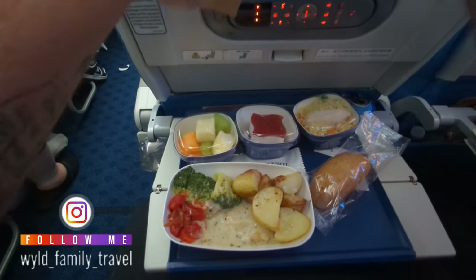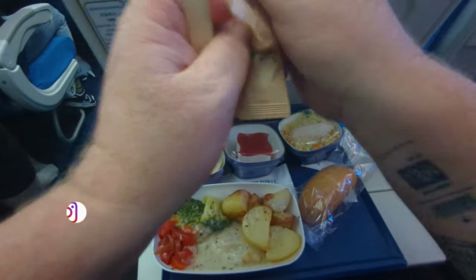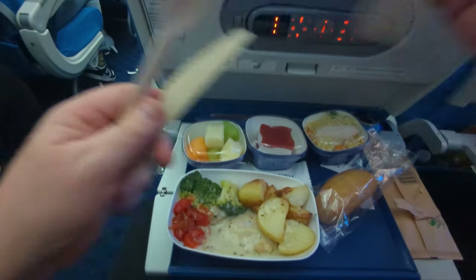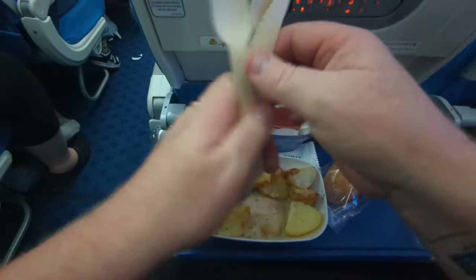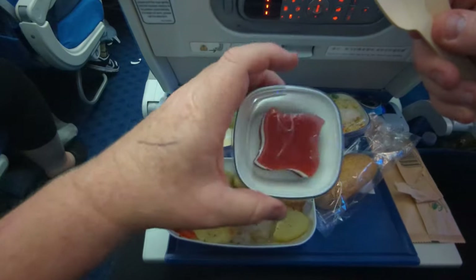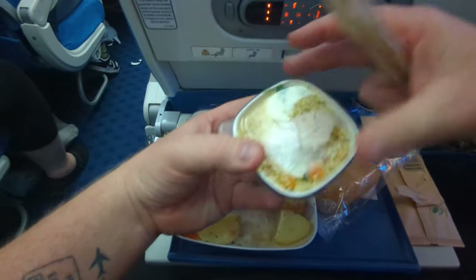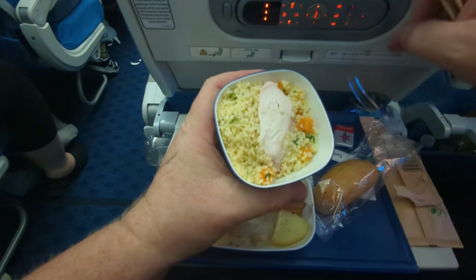For the first meal service on Xiamen, there were officially three options available. We went with the chicken, which was quite nice — a mild peppery sauce with some potatoes, a little bowl of fruit, a little cake, couscous with a piece of chicken on top, and a bread roll. You could also have the fish, which was on rice with mild flavouring, and came with the same sides: fruit, cake, and a little salad.